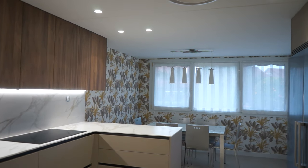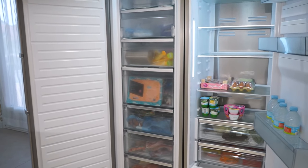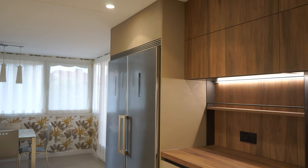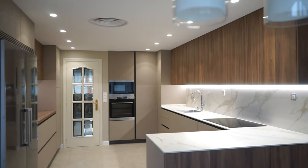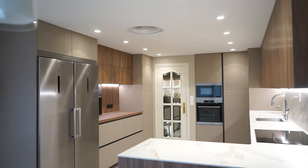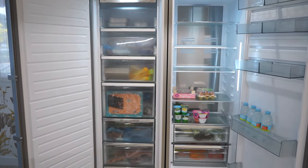En cuanto a los electrodomésticos, el frigo y el congelador han sido de libre instalación. En muchos montajes haríamos frigo y congelador integrado, o también estamos montando bastante combi integrado en dos unidades para acceder siempre a la parte superior sin agacharte. Aquí se decidió hacerlo de libre instalación en color inox. Son dos unidades simétricas de AEG, con una capacidad de almacenamiento estupenda, dos tiradores de asa, así que la parte de frío la tienes abundante y grande.